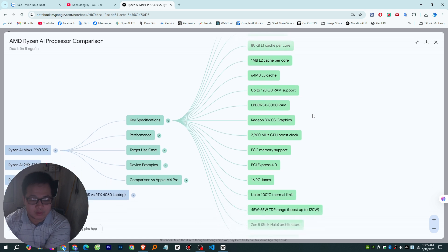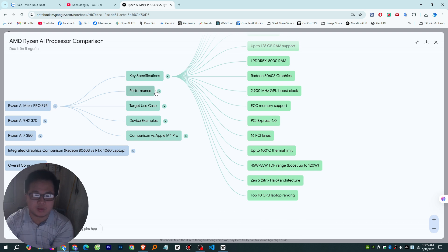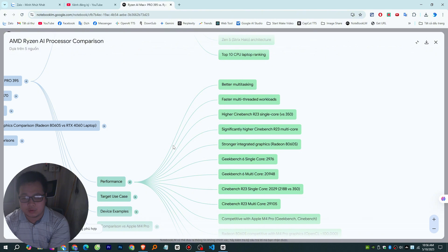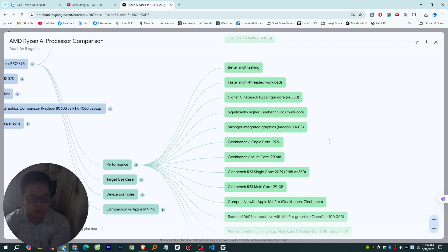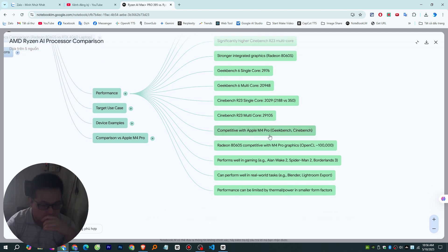More cores and threads is like having more workers on a project — you can tackle more tasks at once and handle demanding multifaceted workloads more efficiently. Looking at clock speeds, the 395 starts higher at a 3.0 GHz base clock compared to the 370's 2.0 GHz base. Interestingly, they both share the same top boost speed of 5.1 GHz, so same potential peak burst but the 395 has a higher starting point.